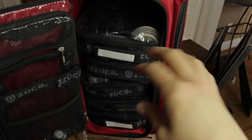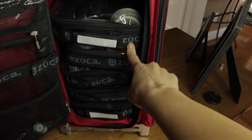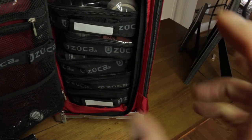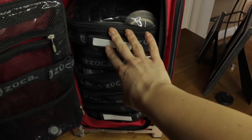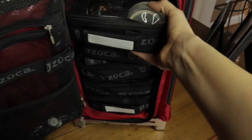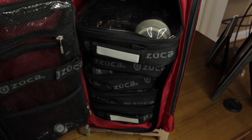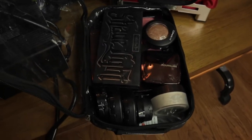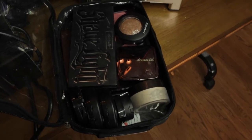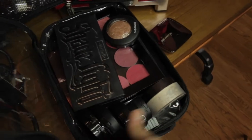These bags are specifically made to fit in the Zuca. When you buy the case it usually comes with three bags, and you can purchase extra separately. I bought two additional bags, so I have five total. I'm going to pull them out one by one and show you what I keep in each. The first one is my cheek bag - everything powder product-wise for the face and cheeks. It has an Hourglass Luminous Light powder, which is amazing for mothers of the bride who don't want a harsh highlight.